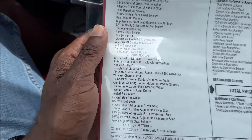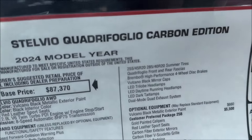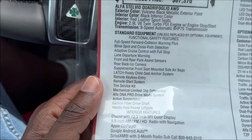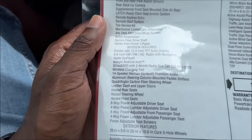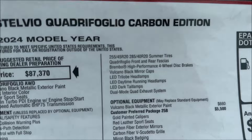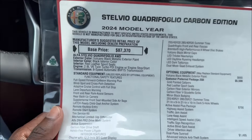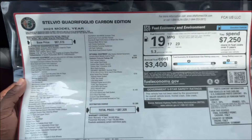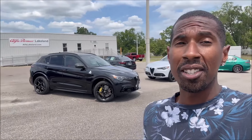Everything else you see here is standard on this model. With it being the Quadrifoglio variant, it's already packed out to the max for any Alfa Romeo. Adding the Carbon Edition adds even more. It commands about a $10,000 premium over the standard Quadrifoglio at roughly $87,000 base.